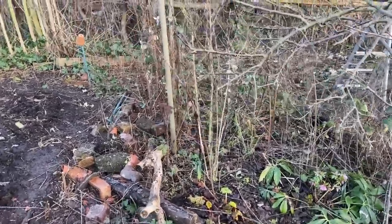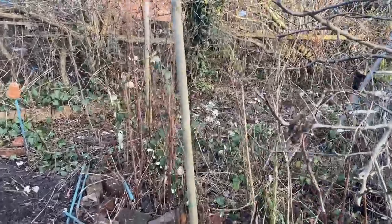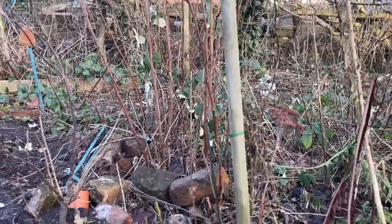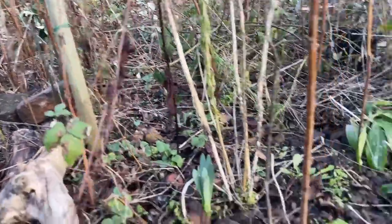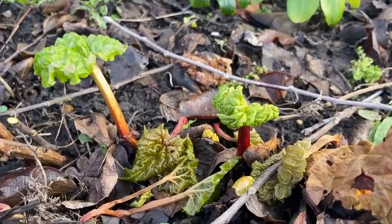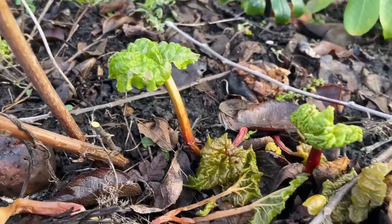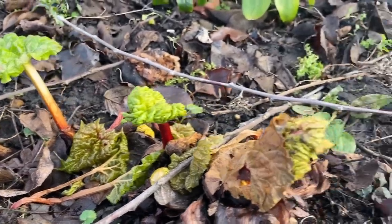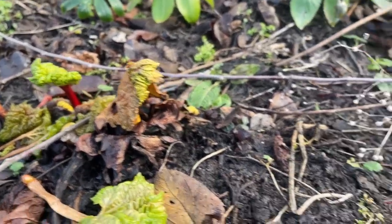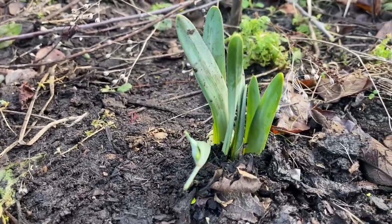Further down this side we've got my raspberry canes. These are autumn fruiters which means I'll be soon pruning their stems right down to the ground - I just tend to do it in February. But look what we've got here - and these were making an appearance when we had that minus six degrees. Some rhubarb - early rhubarb, already coming up. And just next to it, signs of spring - look, we've got some daffodils coming.